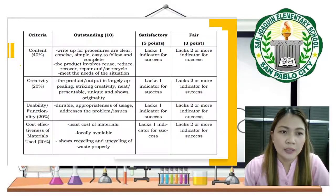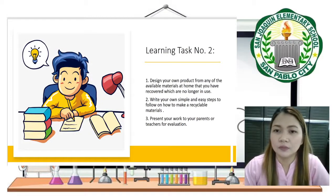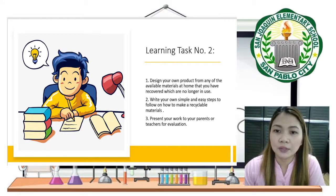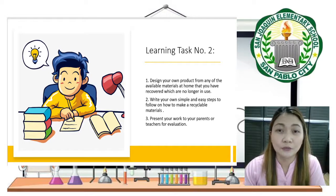You will use a rubric to guide you in designing your local products for Learning Task Number Two. First, design your own product from any available materials at home that are no longer in use. Second, write simple and easy steps on how to make the recyclable product. Third, present your work to your parents or to me on Friday. Fourth, after finishing your work, your mother will pass it to me on Friday for evaluation.